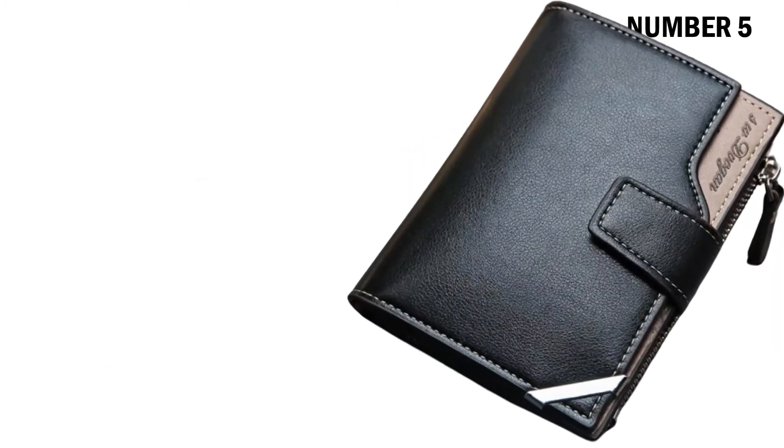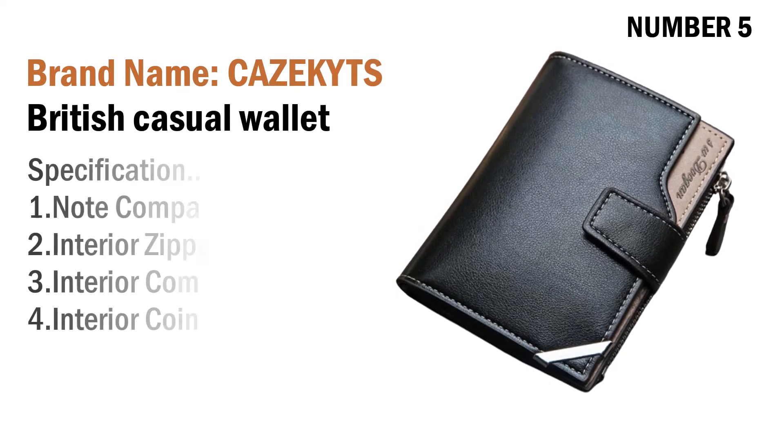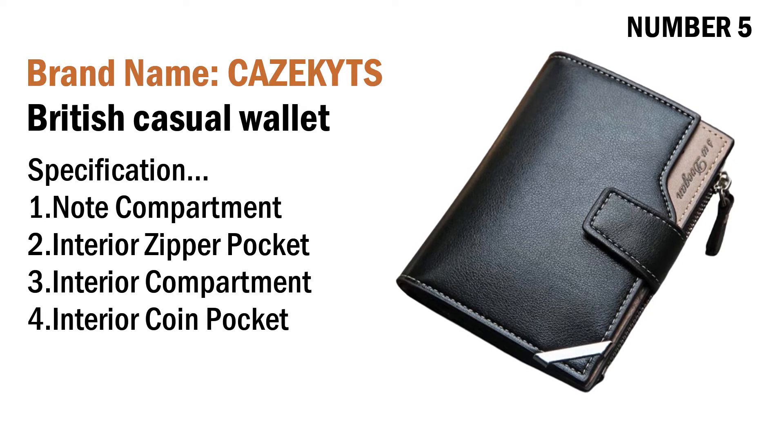Number five: brand name Kazikis British casual wallet. Specifications: one note compartment, two interior zipper pocket, three interior compartment, four interior coin pocket. Its price is US $7.49.